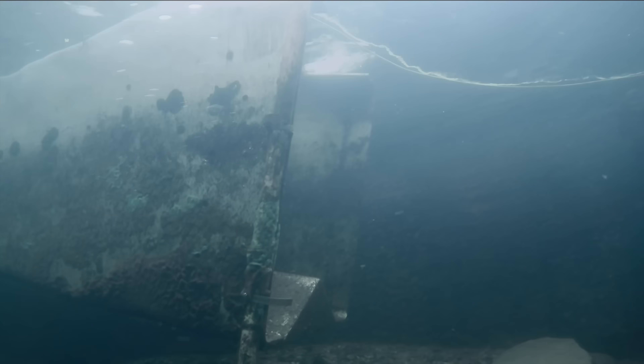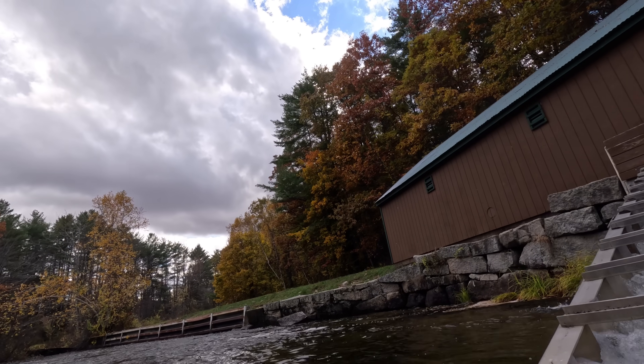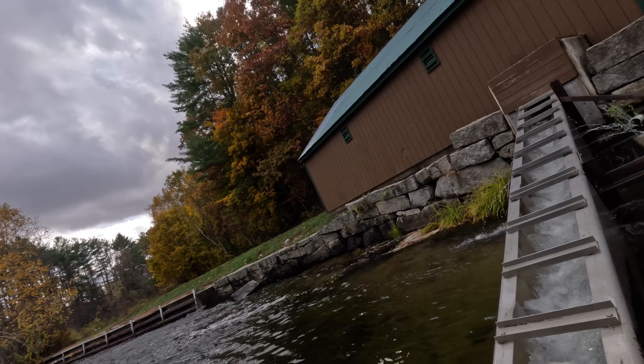The fishway here at Panther Run Fish Trap is being turned on today, so we are going to be able to take a look at the first few salmon moving up inside. We will be able to see how that all works and what they do once they get up in there.